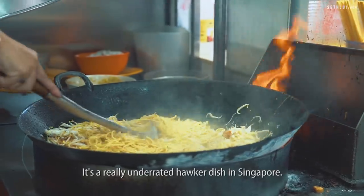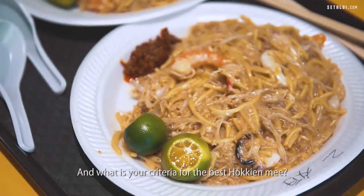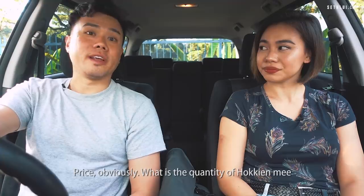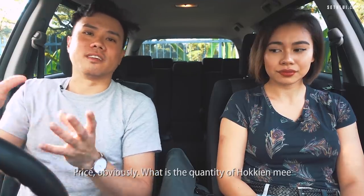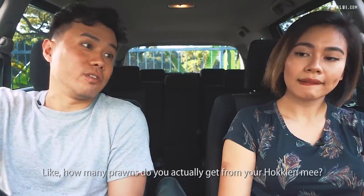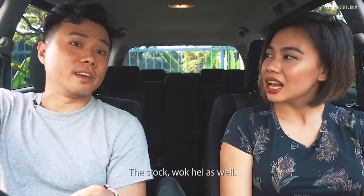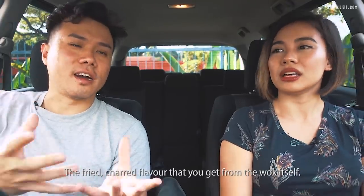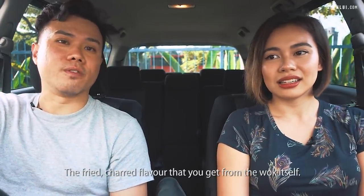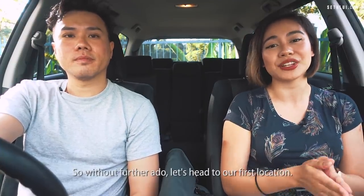It's a really underrated Hokkien dish in Singapore. Hokkien Mee is apparently one of Sef's favourite dishes. And what is your criteria for the best Hokkien Mee? Price, obviously. The quantity of Hokkien Mee that you actually get. Ingredients as well — like how many prawns you actually get. The type of noodles, the stock, wok hei as well — the fried charred flavour that you get from the wok itself. So without further ado, let's head to our first location.